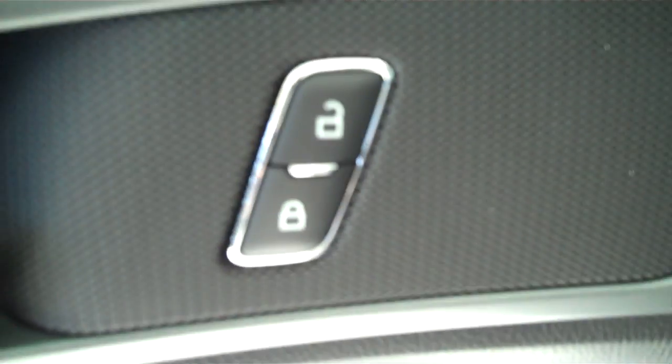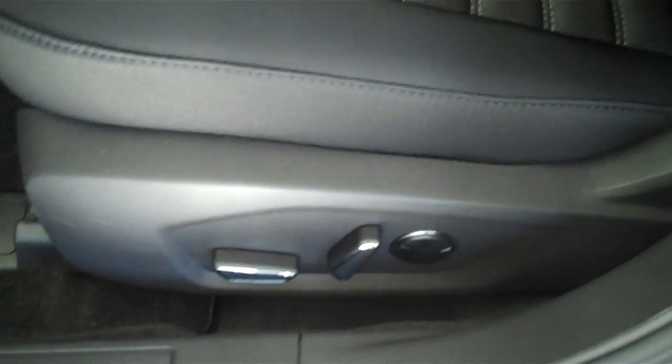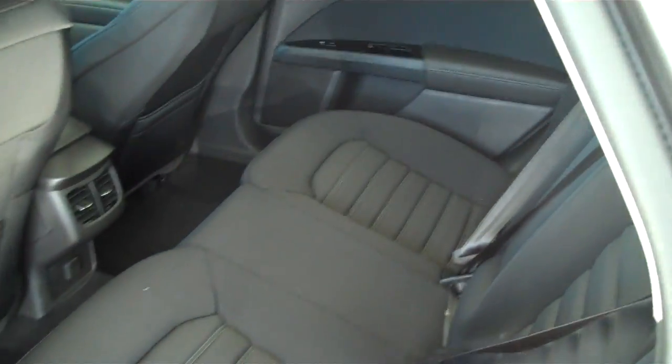It has power windows, power mirrors, power door locks, a power seat on the driver's side, and a power electric moonroof. This is a five passenger vehicle with a full bench seat in the back.